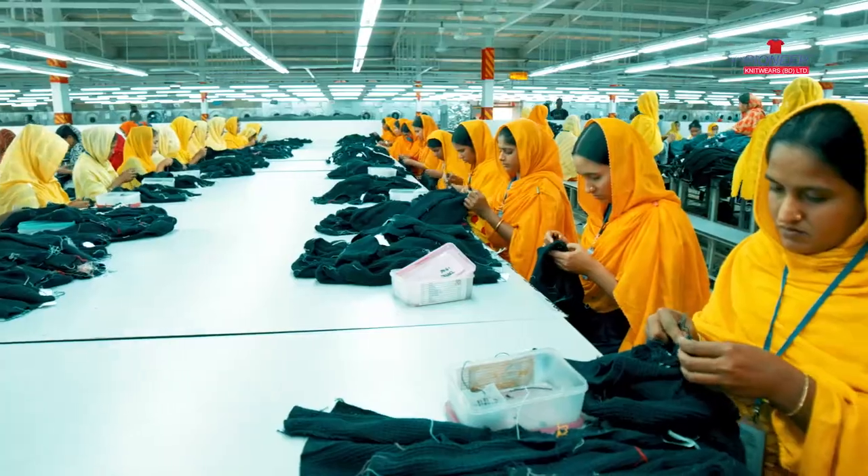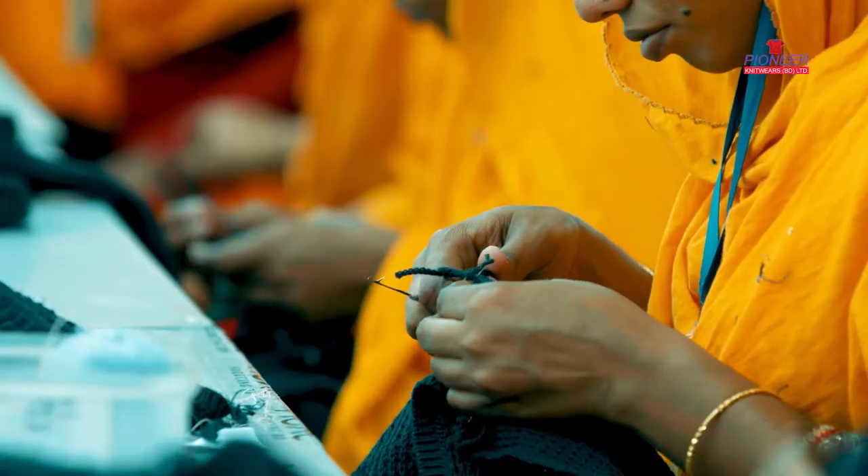After the completion of linking, all goods are transferred to the Trimming Mending Section.